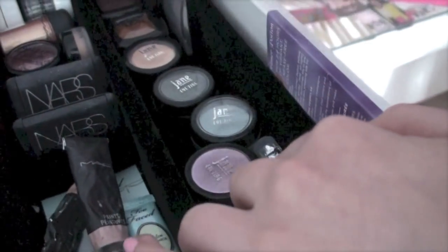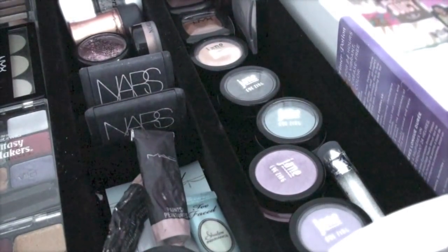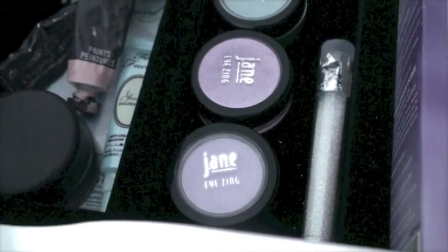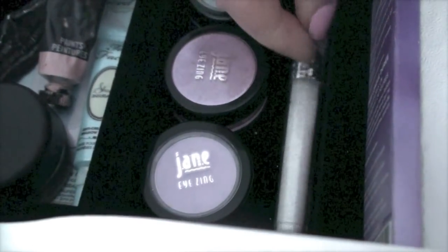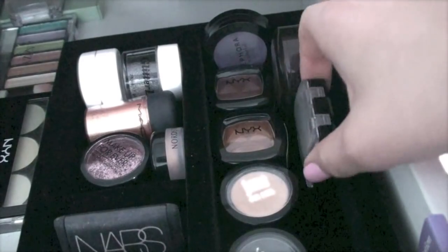Then here I have my Jane Iredale shadows — some purples, some greens, and a coral one. And then I just have a tube of glitter and some NYX, Sephora, and Clinique singles.